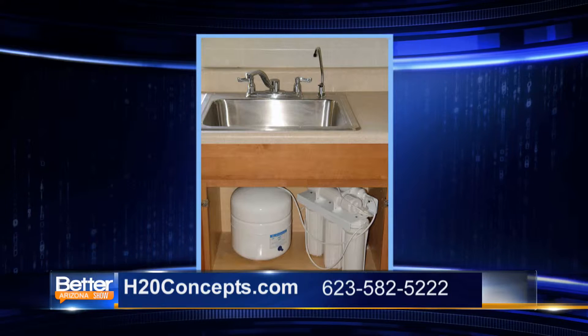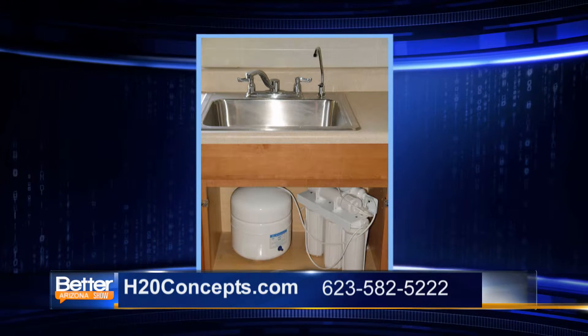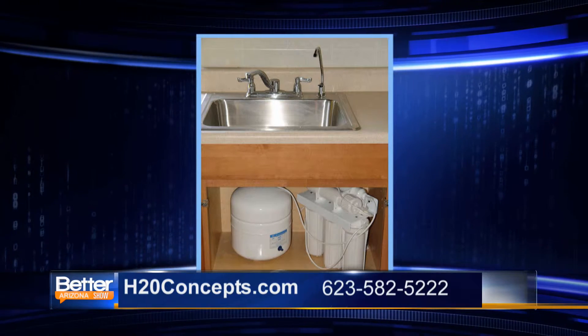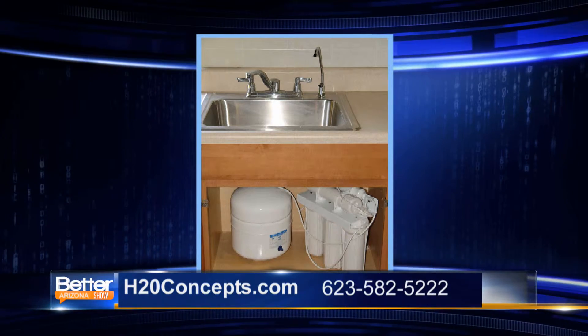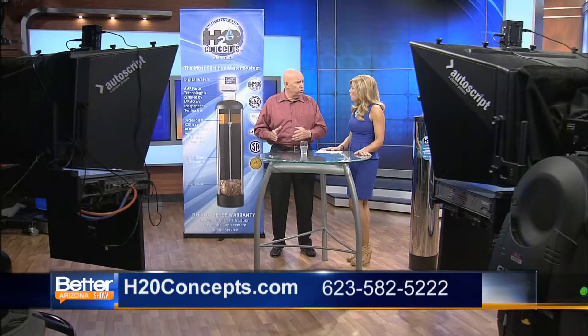Now, a lot of us have a reverse osmosis system under the sink. What about those — is that helping? Reverse osmosis, unfortunately, only handles the water at the kitchen sink. And unfortunately, they waste about four gallons of water for every one that you can use. They're notorious water wasters — they can waste up to 10,000 gallons of water a year. That's a swimming pool full of water. They're very expensive to maintain; you have to change those membranes and filters inside a couple of times a year, and that gets expensive.